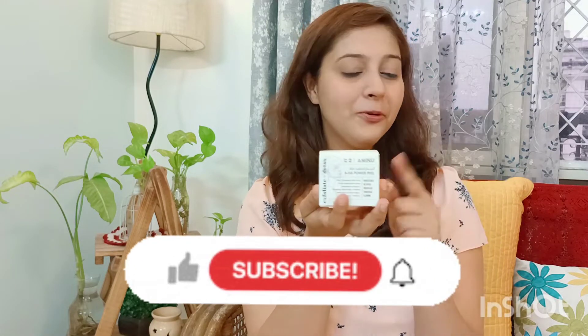Aminu is a luxury chemical peeling brand and a very nice skincare company which produces holistic products using both technology as well as natural ingredients from plants to get you some really good skincare products. Today we are trying out the AHA Power Peel.